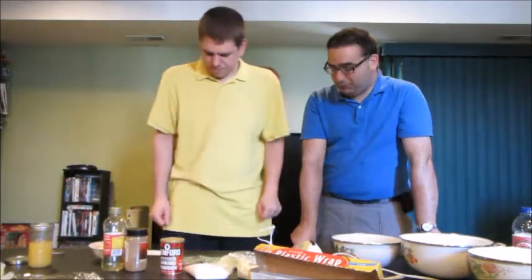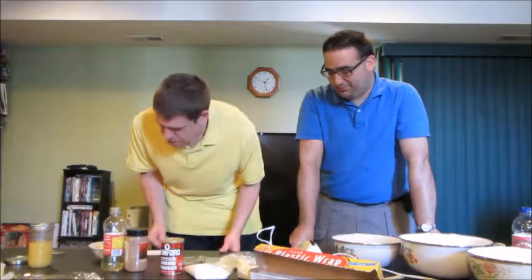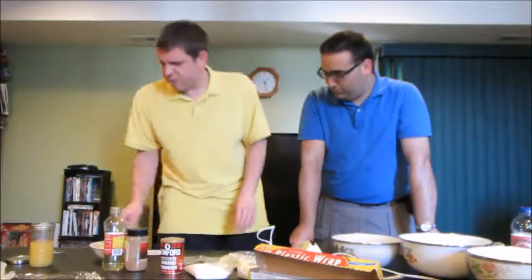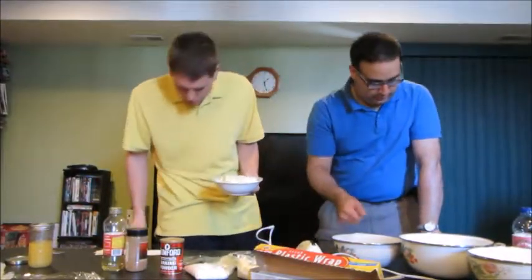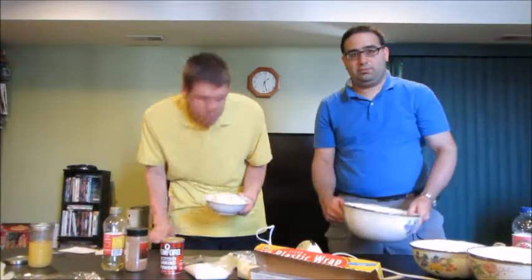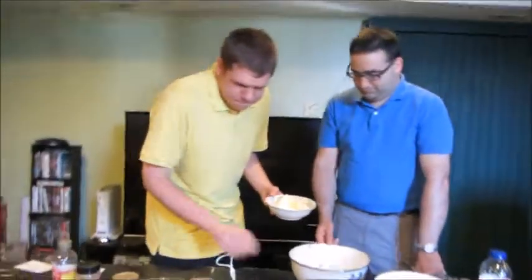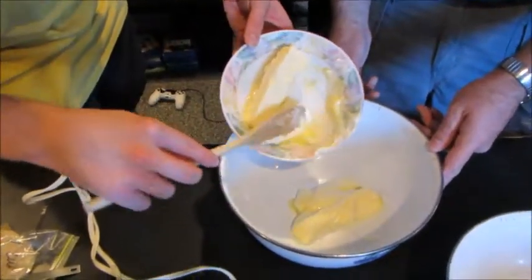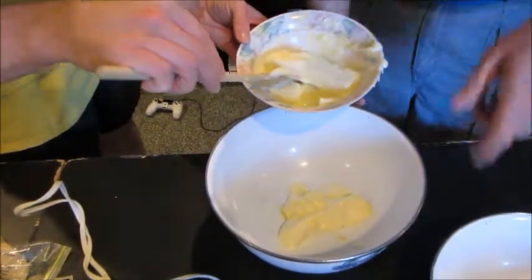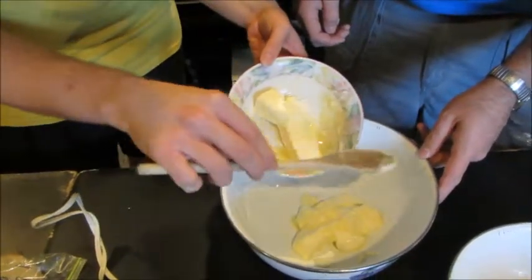So let's get started putting everything together. I will advise you, I am not the best in the kitchen. We are going to start by putting in two sticks of butter into the large bowl. Personally, I love butter. It was in the microwave — the butter needs to be soft, otherwise it's not going to mix properly.